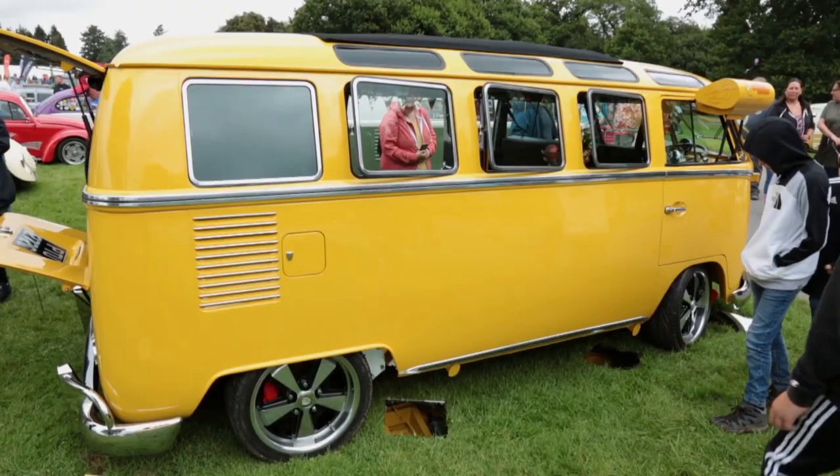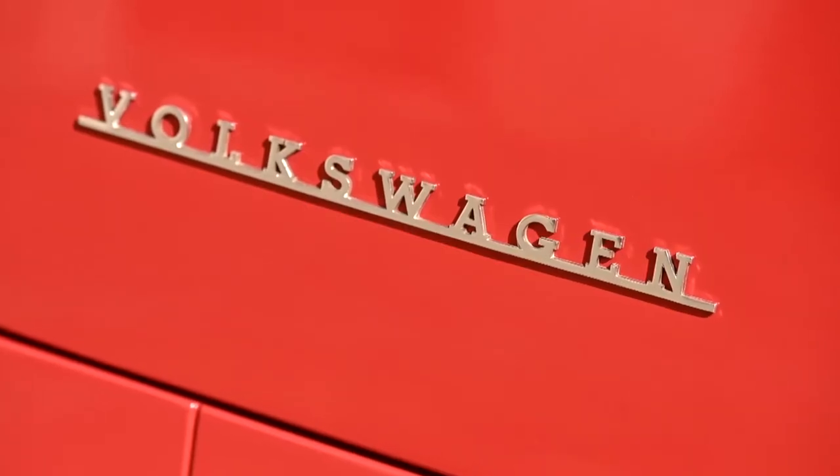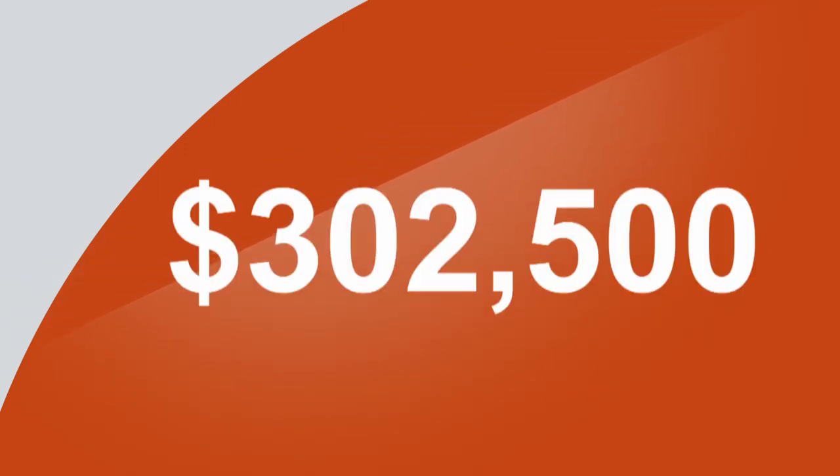Of course, I'm talking about the Samba, which is probably the most sought-after model in Volkswagen history. How sought-after? Well, let's just say that in 2017, a really smart one went up for sale at an auction in the United States and sold for just over $300,000. So for a 70th birthday treat, let's see what all the fuss is about.